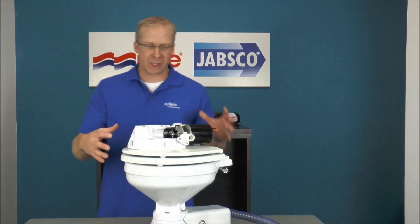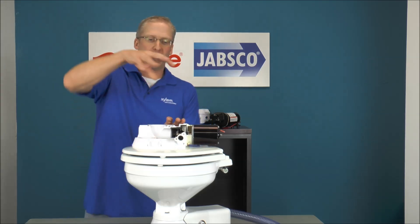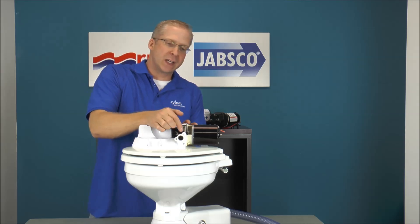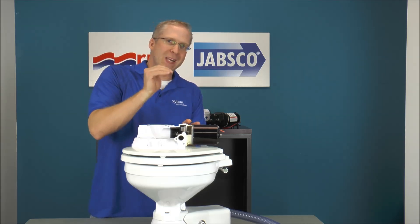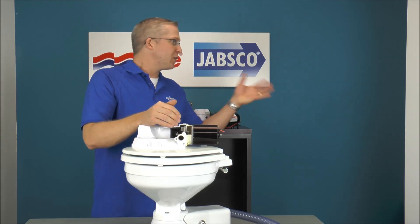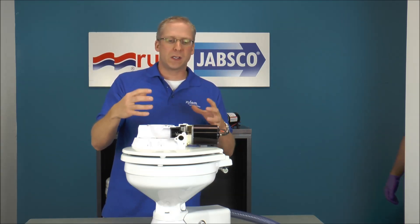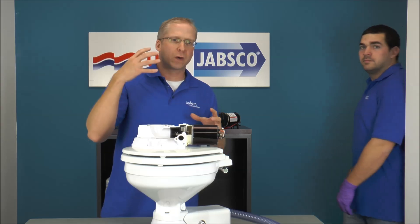What we showed you up in the lab was a clogged discharge line. The water was swirling around up here, going through the base assembly, coming in contact with the macerator impeller, but it had no place to go. What Jeff's going to do is show you one way to try to isolate where this issue could be — either the joker valve or a plumbing issue.